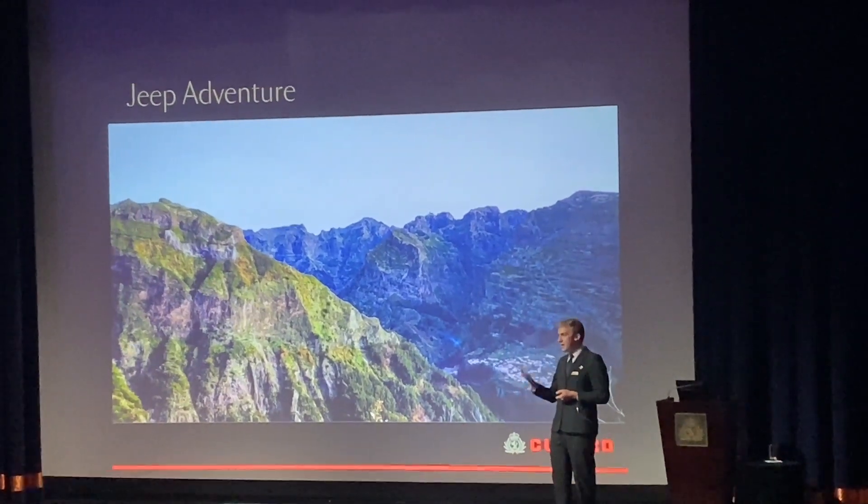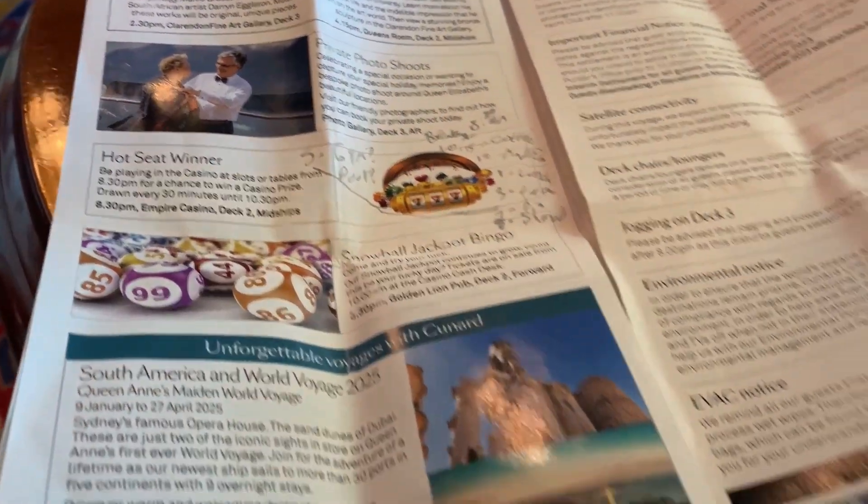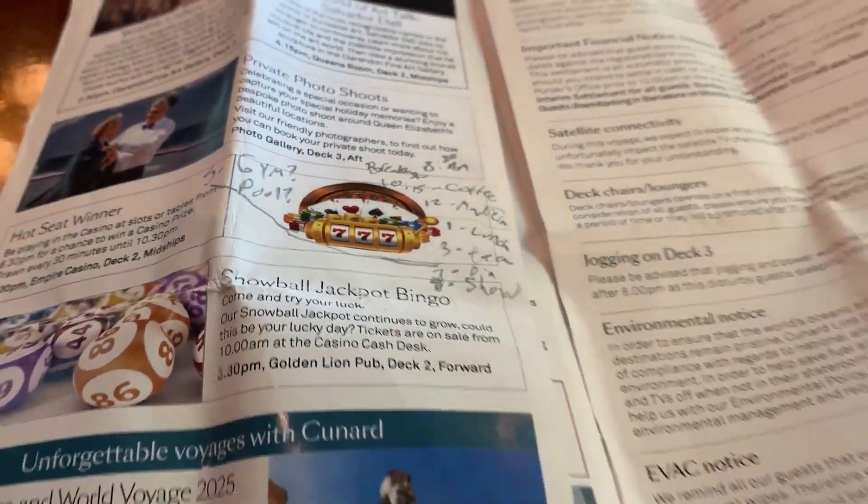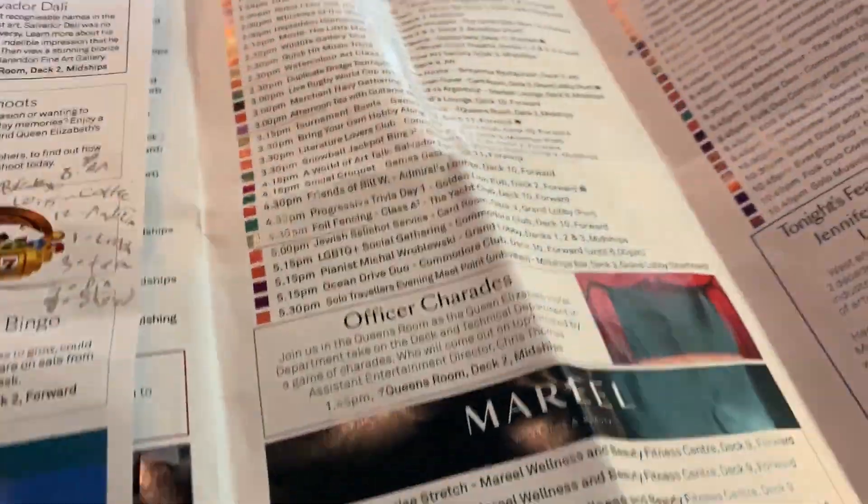Usually if it's good weather, they can open up the roof of the jeep. So I enjoyed that Madeira presentation — it was really cool to hear what's going on there. It's a good use of time on board, considering some of the different options available.